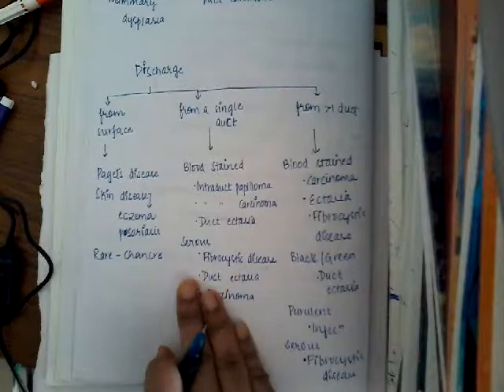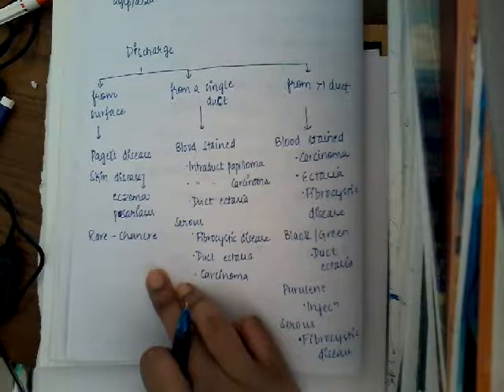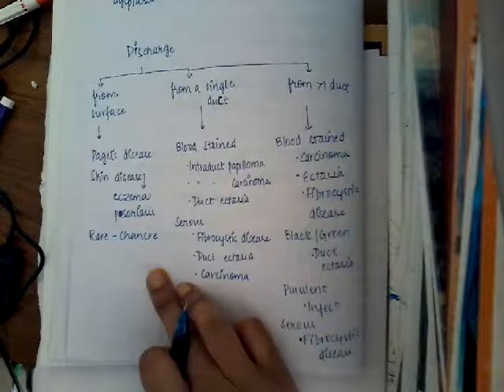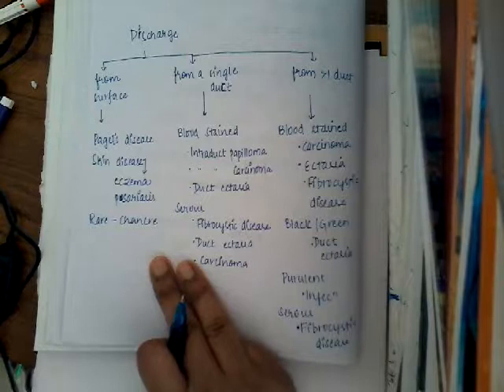If the discharge is coming from more than one duct, you can further classify it by color — whether it is bloodstained, black or green, purulent, or serous. Bloodstained discharge from multiple ducts can be from carcinoma, ectasia, or fibrocystic disease. Black or green discharge can be due to duct ectasia. Purulent discharge can be due to infection. Serous discharge from multiple ducts can be due to fibrocystic disease.